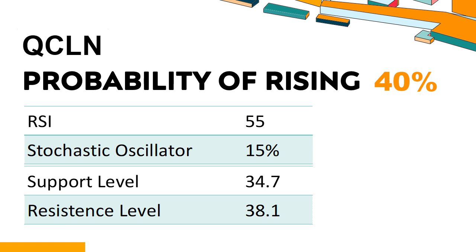Is QCLN trading within its normal technical range? Technical Signals and Analysis: QCLN's 14-Day RSI value was 55. When the RSI is between 50 and 70, it generally indicates that the stock is moderately bullish. This means that the security's price has been rising but has not yet reached overbought levels, which are usually considered an RSI reading of 75 or higher.